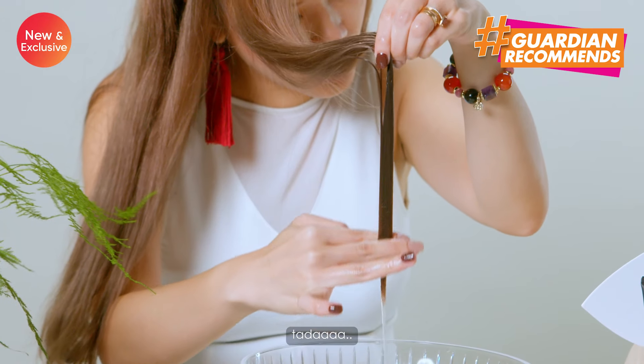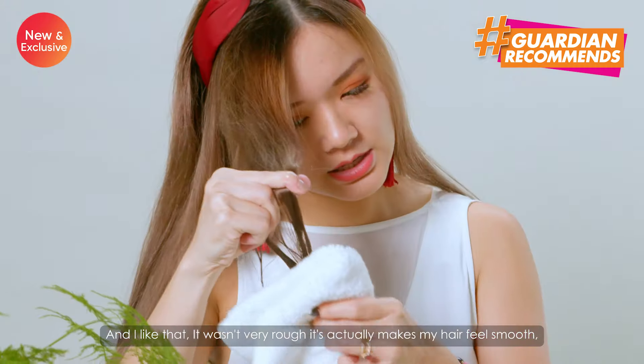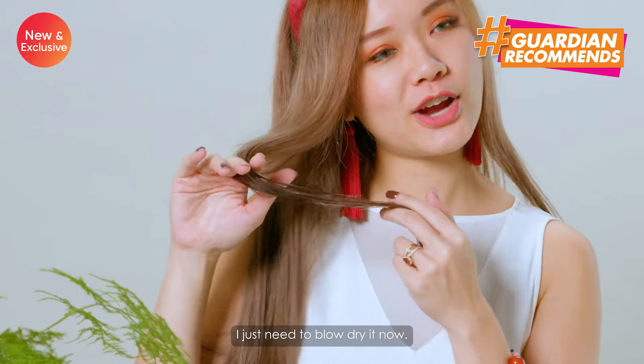Tada! And I like that it wasn't very rough. It actually makes my hair feel smooth even though I've bleached my hair like a lot of times. I just need to blow dry it now.